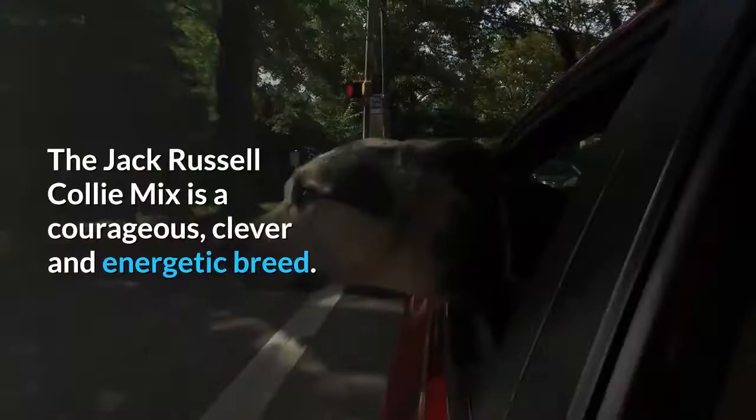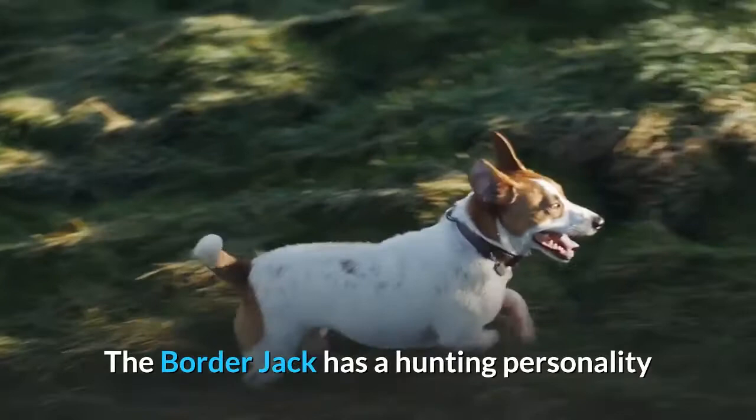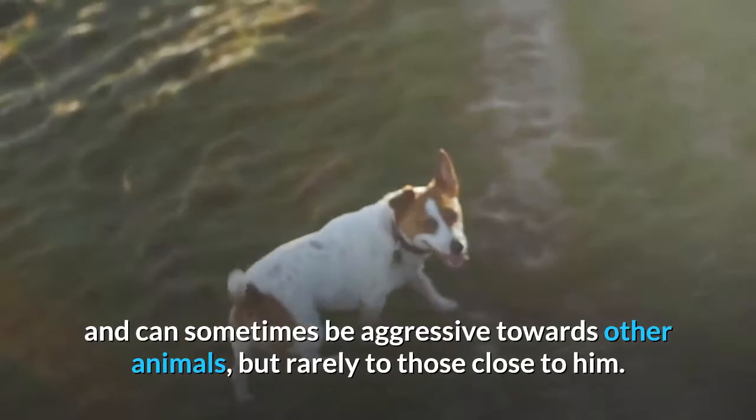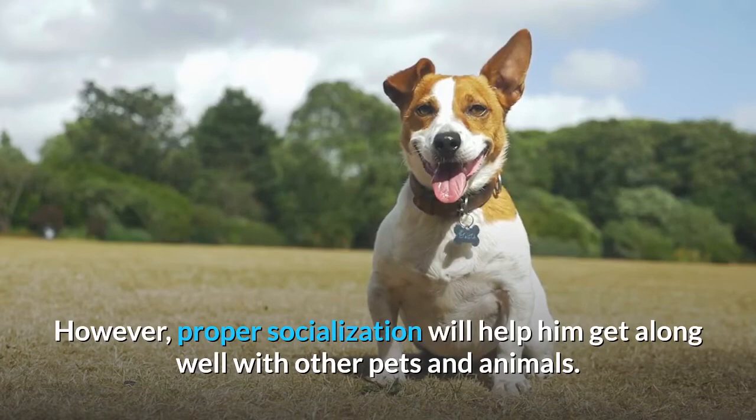The Jack Russell Collie Mix is a courageous, clever and energetic breed. Therefore, he will need an active owner who can meet his daily exercise needs. The Border Jack has a hunting personality and can sometimes be aggressive towards other animals, but rarely to those close to him. However, proper socialization will help him get along well with other pets and animals.